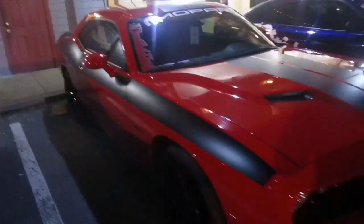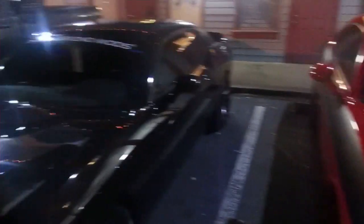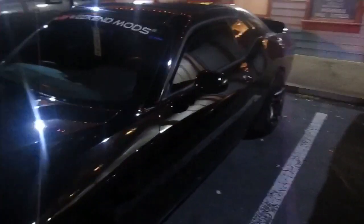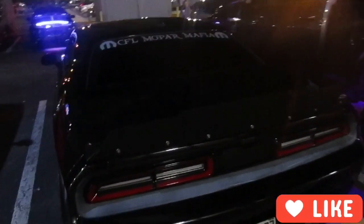Right next to mine, we got this red Mopar. Then we got the beauty. Check out the wicker bill I installed today, man — tell me what y'all think about it. PSD Designs.